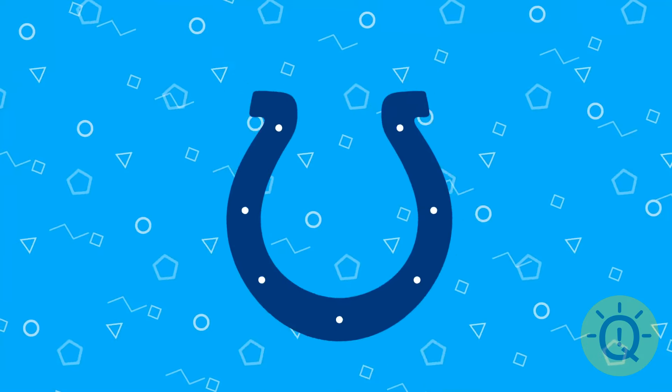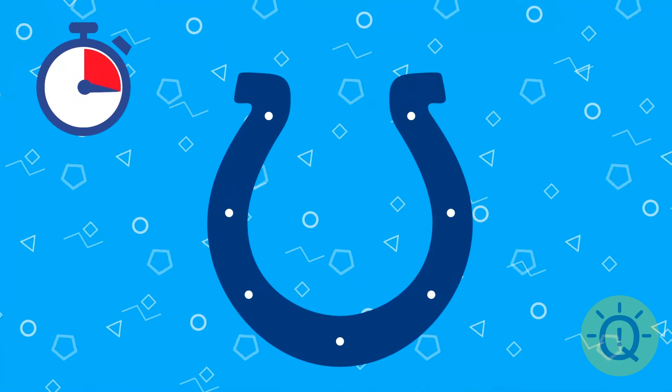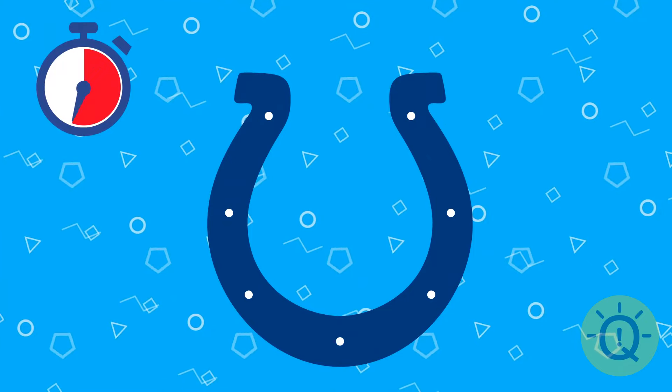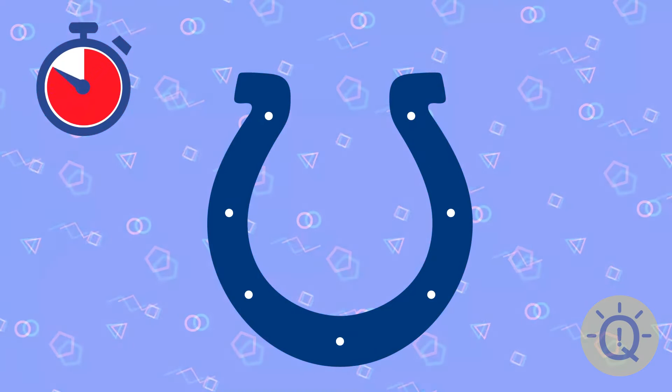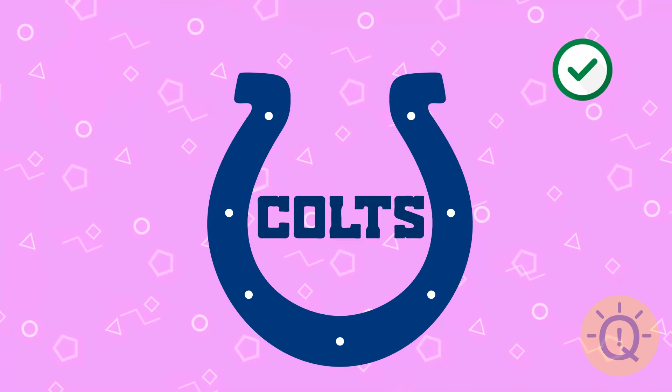Not much. Thoughts? Yes, it's Indianapolis Colts.